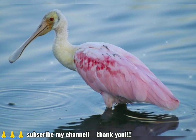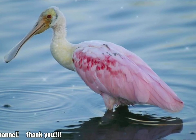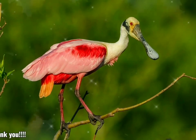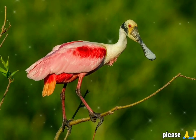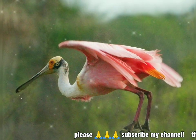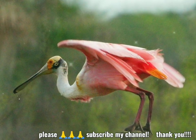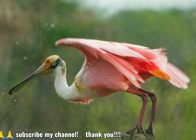Another carotenoid, astoxanthin, can also be found deposited in flight and body feathers. The colors can range from pale pink to bright magenta, depending on age, whether breeding or not, and location. Unlike herons, spoonbills fly with their necks outstretched, alternating groups of stiff, shallow wingbeats with glides.